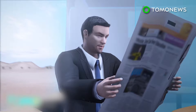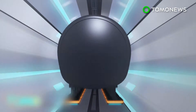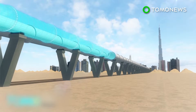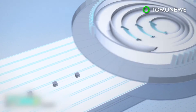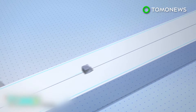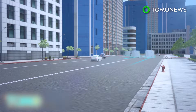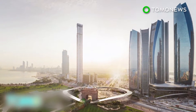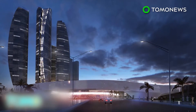Hyperloop One said passengers inside the pods will not feel any discomfort, despite the extreme speeds. The capsules will stop at the Hyperportal upon arrival, while the autonomous pods can either stop at the gates or continue beyond the Hyperportal to take passengers to their destinations in the city. Hyperloop One also said the infrastructure could work with other self-driving vehicles.